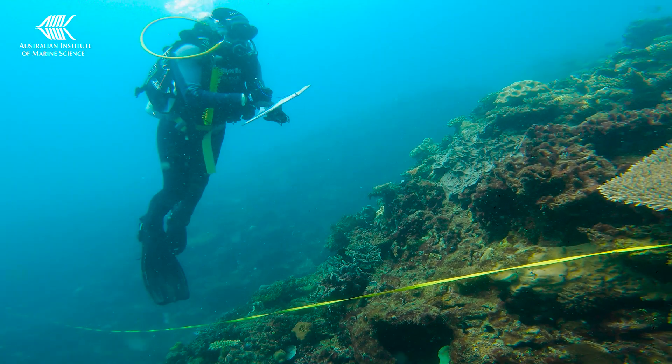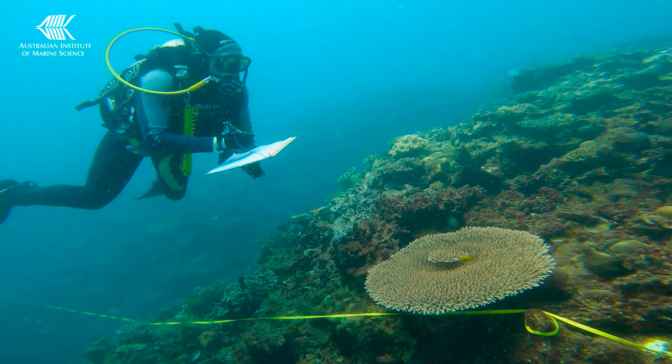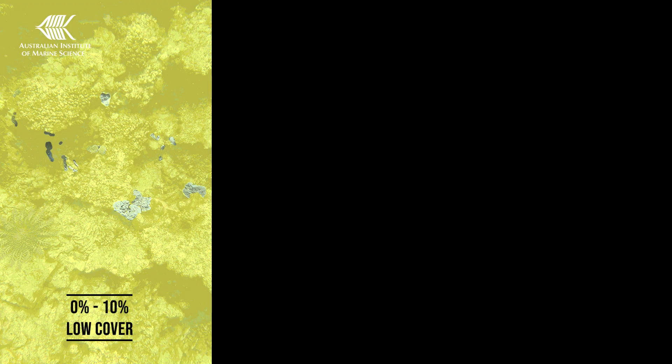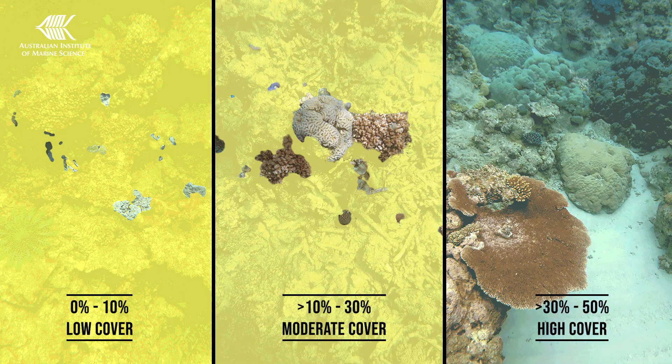One of the elements that we survey is percent coral cover. This is a simple, robust, but widely used measure of coral reef condition. Hard coral cover looks at the proportion of hard coral compared to other components such as algae, sand, and other marine creatures.